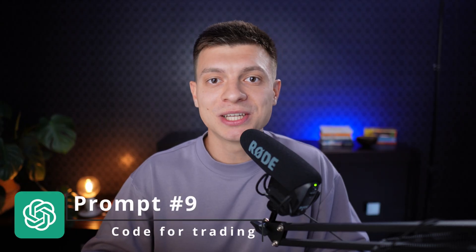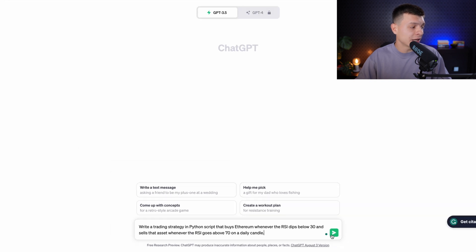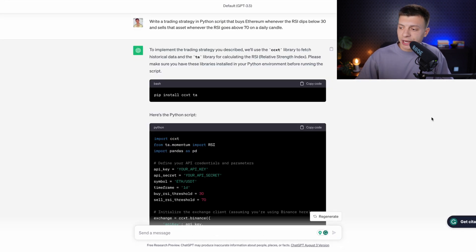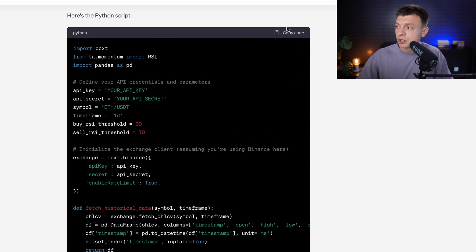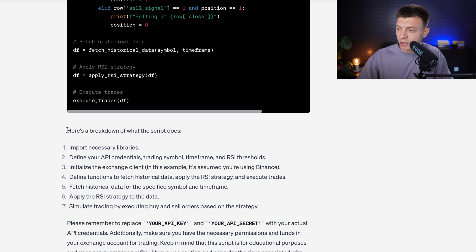Prompt number nine is to write code for trading. Obviously we must be responsible while using it — there are no shortcuts, it is not going to make you a millionaire overnight. But if you want to test some trading code, ChatGPT can be a good starting point. An example prompt: 'Write a trading strategy in a Python script that buys Ethereum whenever the RSI dips below 30 and sells the asset whenever the RSI goes above 70 on a daily candle.' ChatGPT provides a piece of code you can copy and paste, plus guidelines on how to use it.